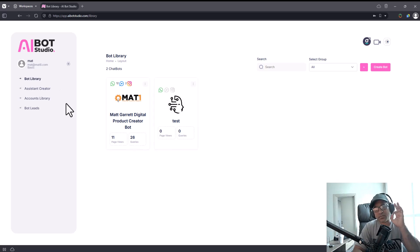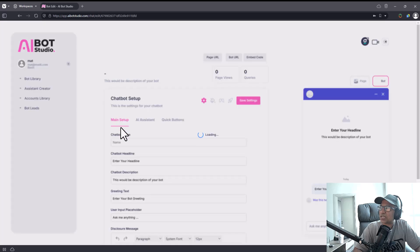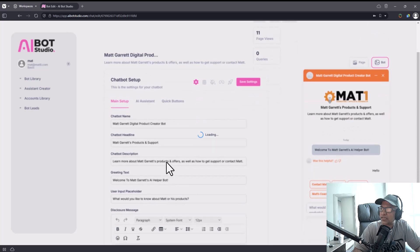Now let's look at AI Bot Studio. It's a bot creator — not very complicated to use. I've put a lot of features in People Bots, but AI Bot Studio is quite a lot simpler. You start with the bot library, and you can see here we've got a bot configured by Matt Garrett, one of the creators. Click on 'Edit Chatbot' and you can see the bot is set up — let's wait for it to load.